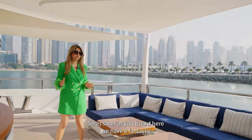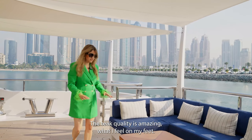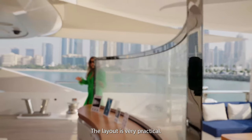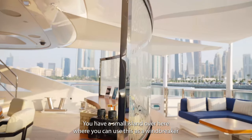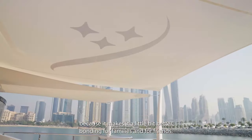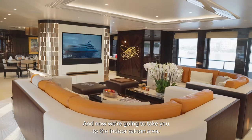As soon as you board, we have a fantastic U-shaped lounge over here with removable tables. The teak quality is amazing — I wish you could feel it. The layout is very practical. You have a small island over here where you can use as a windbreaker, so you can enjoy your lunch and dinners at the al fresco area. I love round tables because it makes it a little bit better for bonding for families and friends.